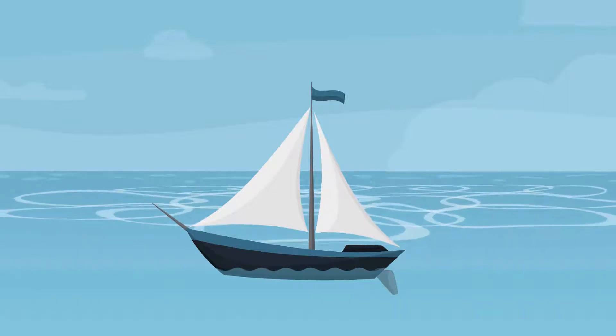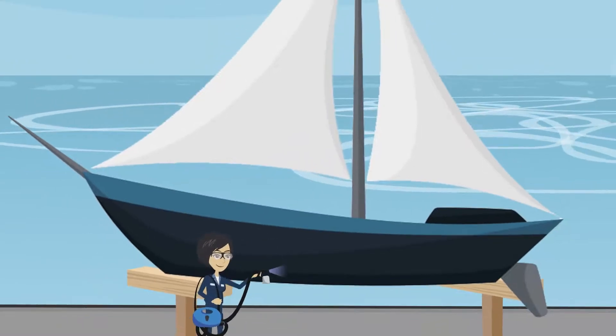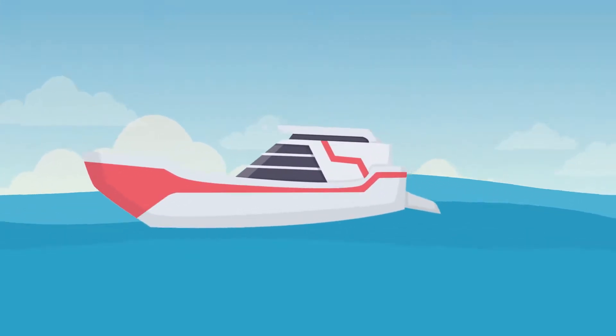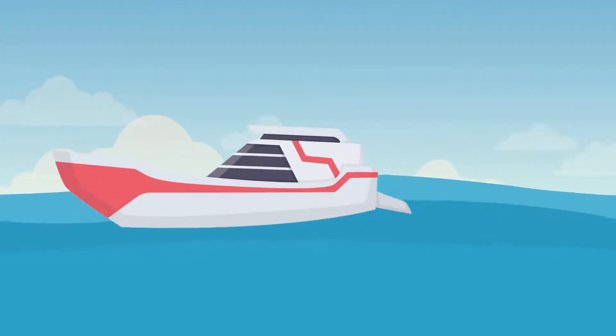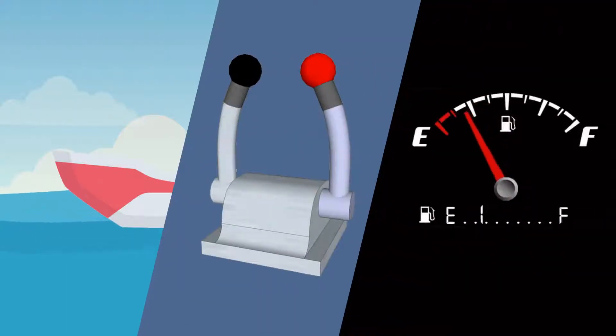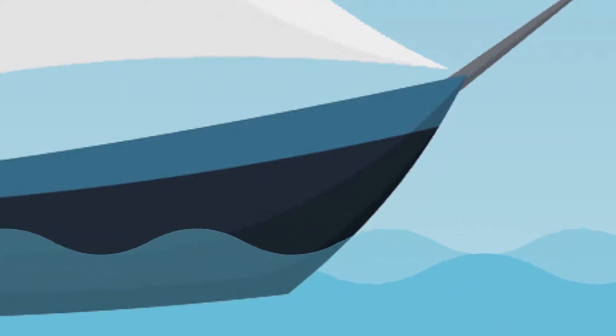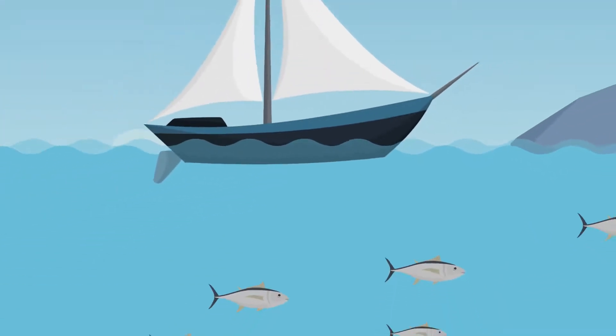Every boat owner has to deal with the annoying and recurring process of anti-fouling your boat, although it is necessary to prevent speed loss and decrease fuel consumption. The downside of anti-fouling is that it is poisonous for the environment and loses its effectiveness over time.